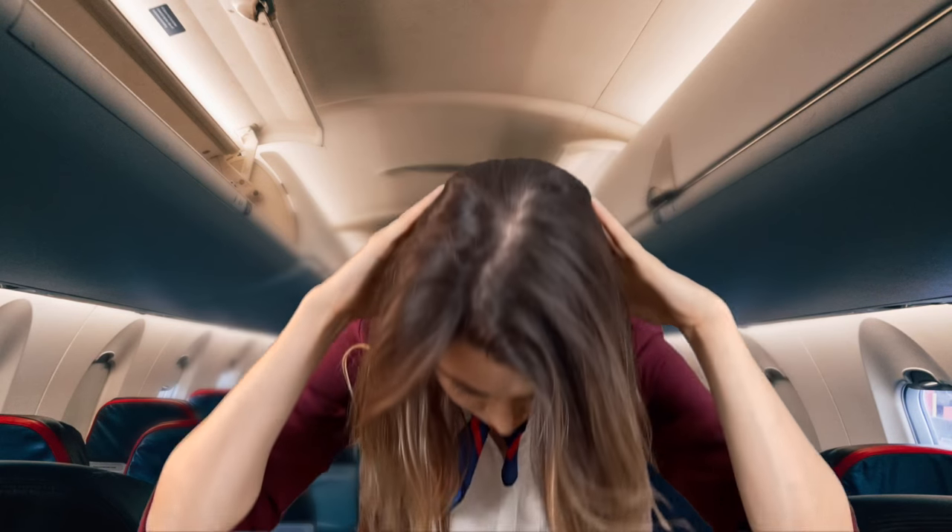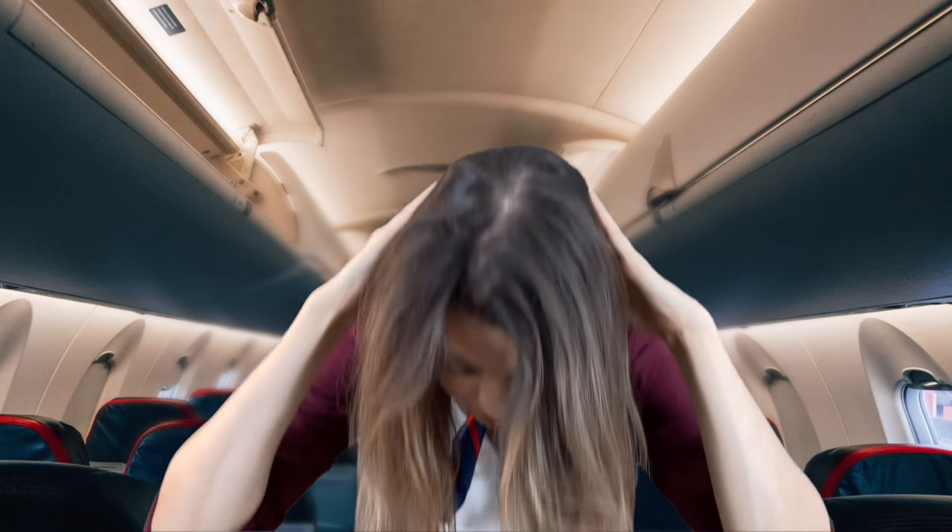In an emergency, you will be asked to assume the brace position. Lean forward with your hands on top of your head and your elbows against your thighs. Make sure that your feet are flat on the floor.